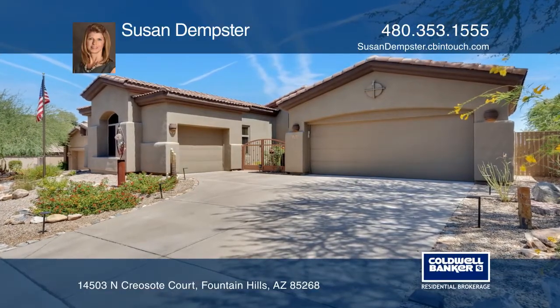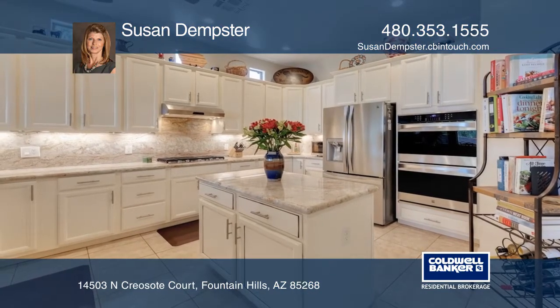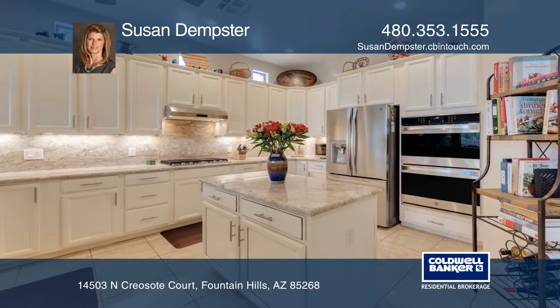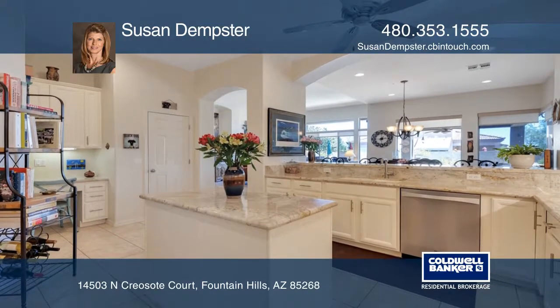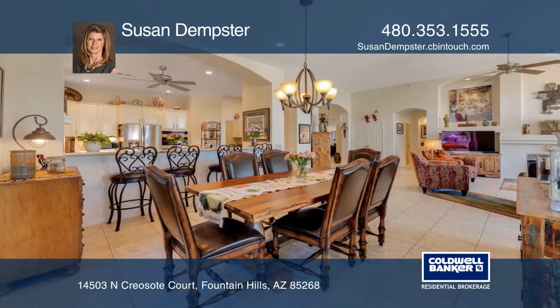This dream home greets you with courtyard entry and a custom door. Wonderful windows and flow take you from the living space to the chef's kitchen with a five burner gas cooktop, double wall ovens, under counter lighting, an island and more.